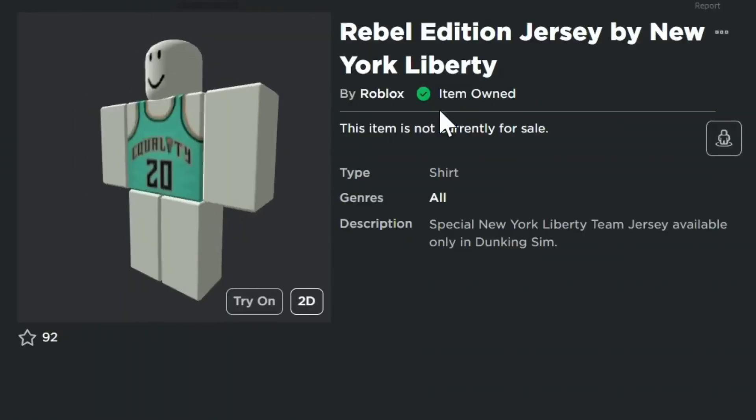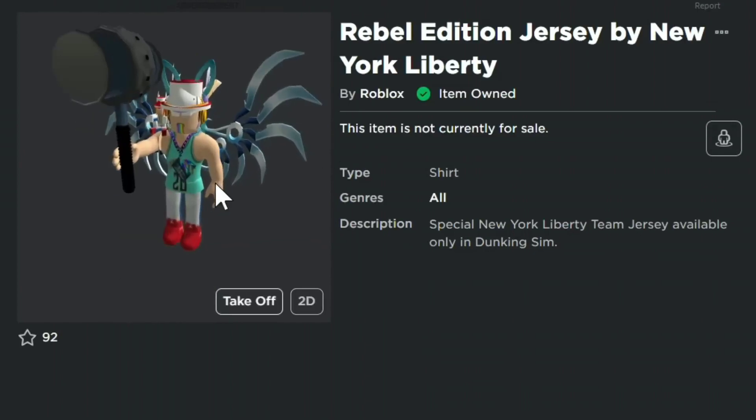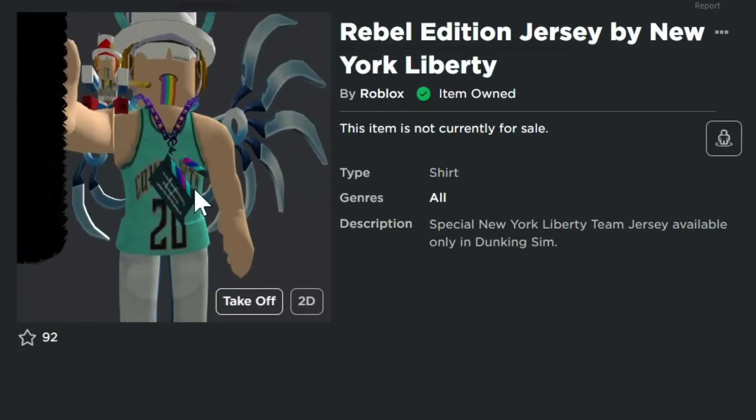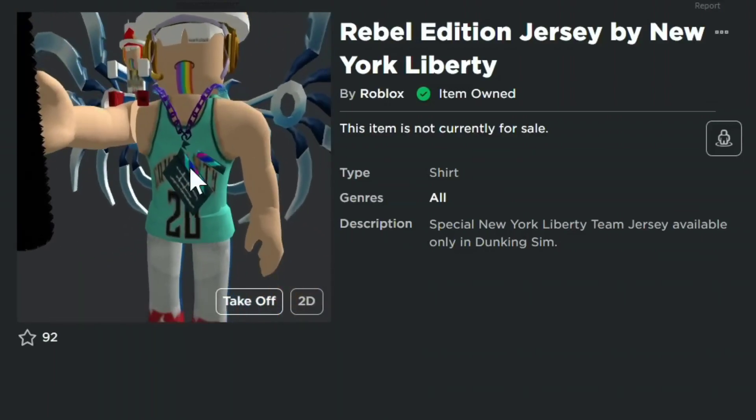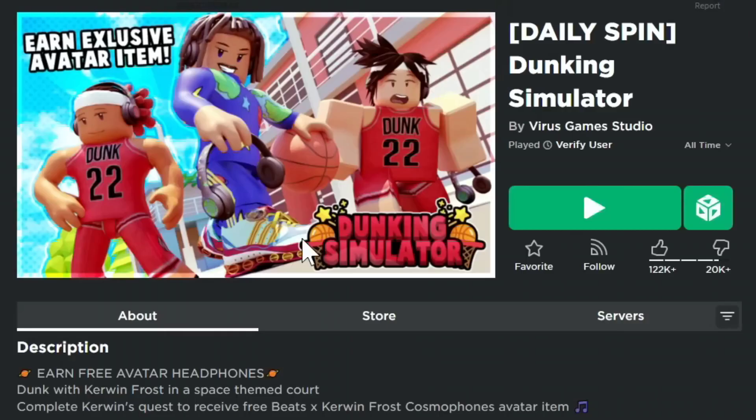This free item is the Rebel Edition Jersey by New York Liberty — three items you guys can get for free from this game. It's a layered clothing item, like a nice little basketball jersey in a teal blue color. The game is Dunking Simulator; the link is in the description box or you can search for it in the Roblox game catalog.